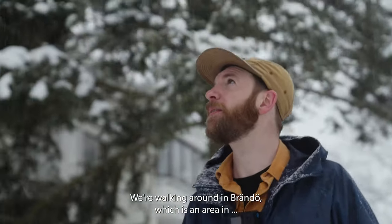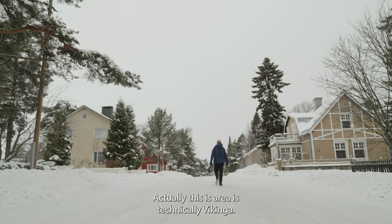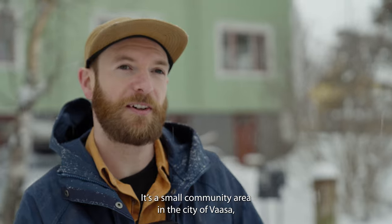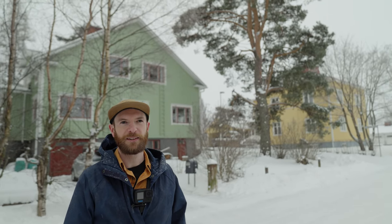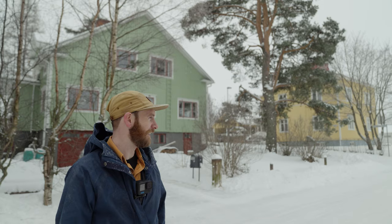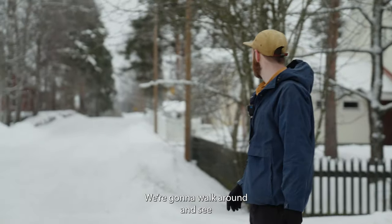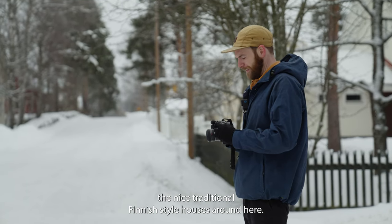So we're walking around Brände, which is an area — well, actually this is technically Vikinga, which is a small community area in the city of Vasa where I live on the west coast of Finland. It's currently snowing and we're gonna walk around and see the nice traditional Finnish style houses around here.